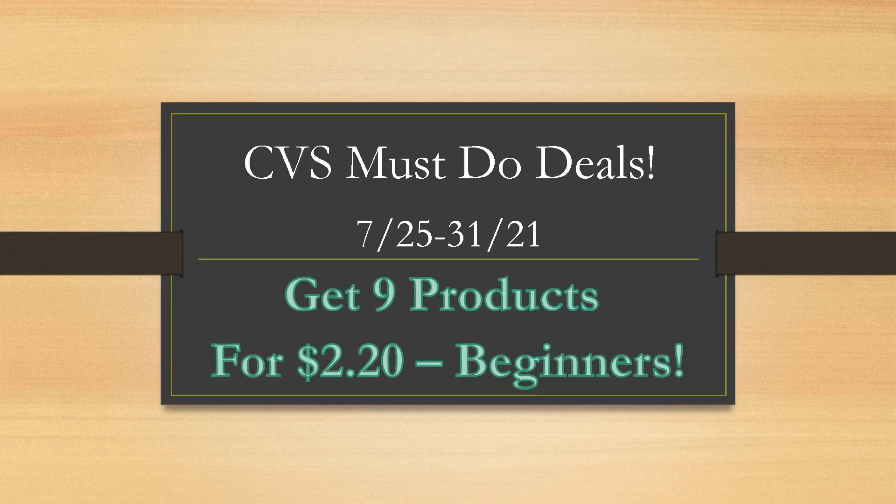Welcome back to my channel, Brie the Coupon Queen. Every Thursday or Friday I post this video to get you guys ready for next week. We're going to go over some easy coupon deals that you can do. I'm going to show you guys where to get the coupons, give you a couple updates of things going on on my channel. Then at the end, I'm going to show you how to put together some transactions and give you exact examples of how you can grab nine products for $2.20.